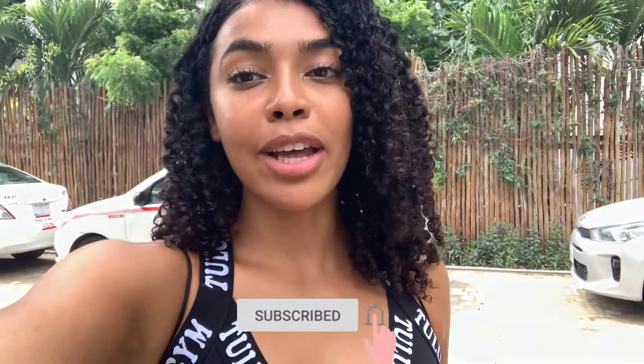If you guys are interested in seeing my Tulum vlog, definitely go check that out — I'll link it right here and post it in the description box below. If you haven't already, make sure to hit that subscribe button and turn on your post notifications so you don't miss another video.